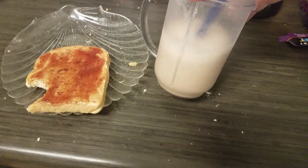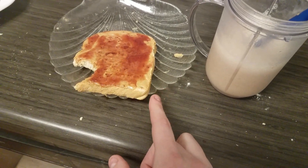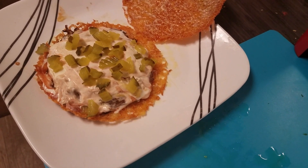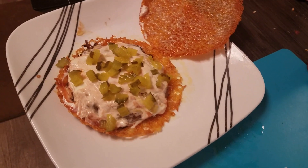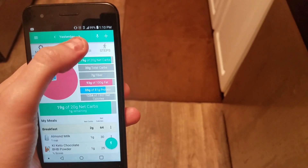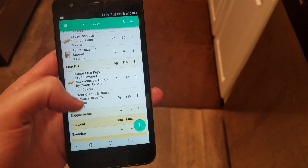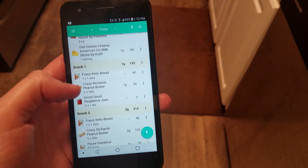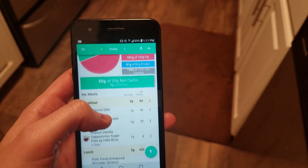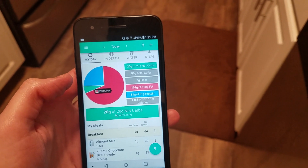This morning I'm having a mocha drink without heavy whipping cream and one slice of Franz bread with a tablespoon of peanut butter and a little Good Good jam. I was feeling munchy and opened a bag of Quest chips. What I did in the Carb Manager app was fill in all the same meals as yesterday, add the Quest chips, then adjust the rest of my food for the day until I got back down to 20 carbs while hitting my fat and calorie targets.